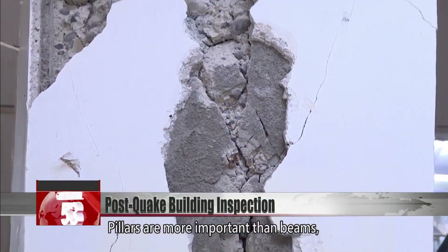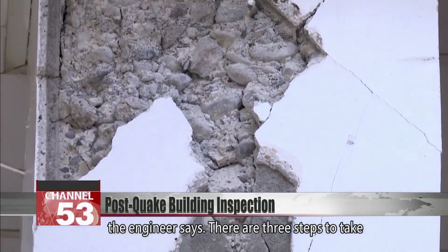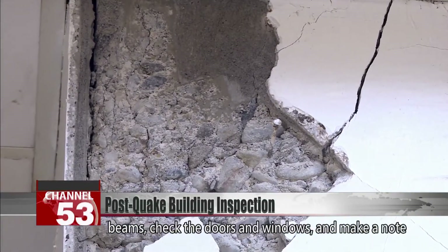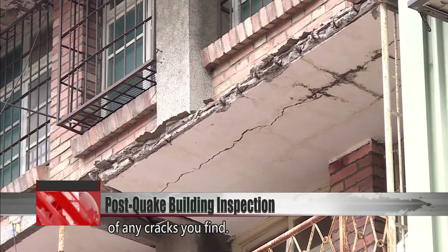Pillars are more important than beams, the engineer says. There are three steps to take during a visual inspection: check the pillars and beams, check the doors and windows, and make a note of any cracks you find.